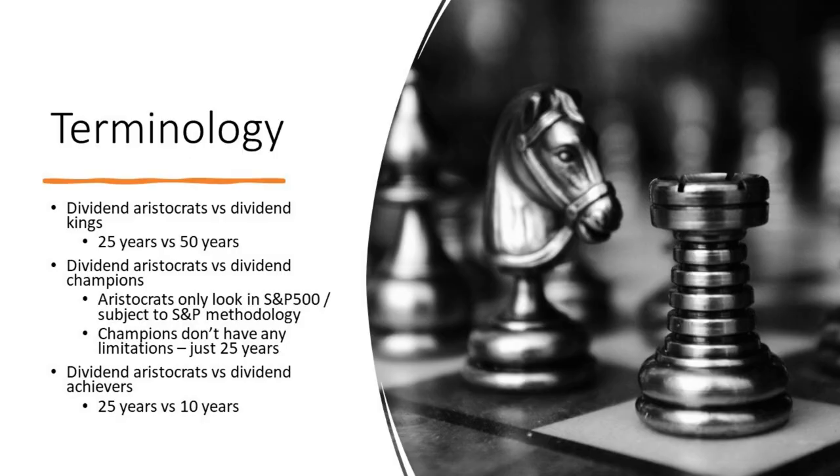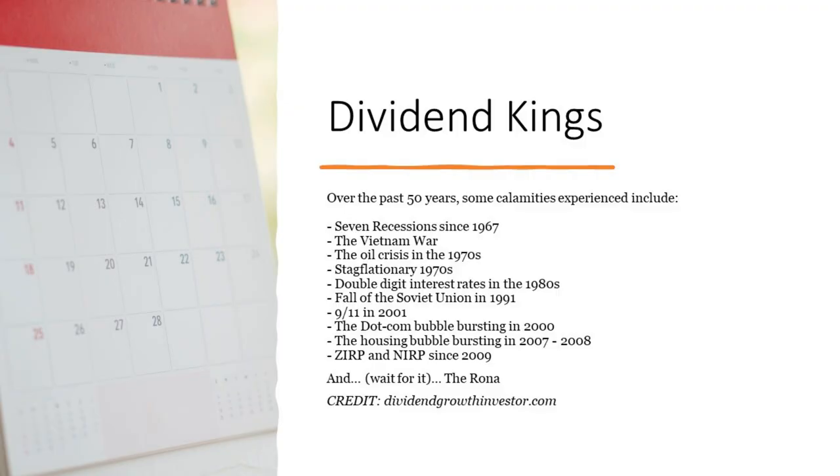This was taken from DividendGrowthInvestor.com. Over the past 50 years, some calamities experienced include seven recessions since 1967, the Vietnam War, the oil crisis, the fall of the Soviet Union, 9/11, the dot-com bubble bursting, and of course COVID. These are all events that companies which have increased their dividend for 50 years weathered just fine. There's serious financial discipline required to do that.